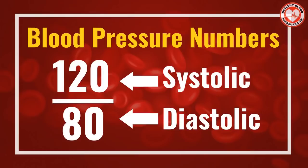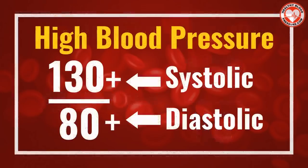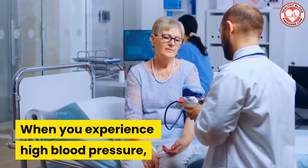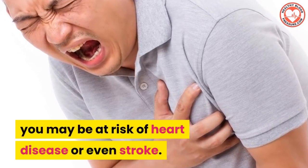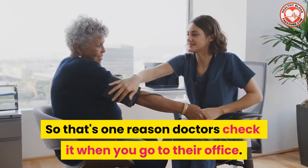Blood pressure is measured by two numbers: the systolic, or top number, and the diastolic, or bottom number. A healthy adult's normal blood pressure range is around 120 over 80 on average. A person is considered to have high blood pressure when their systolic pressure is 130 or above and their diastolic pressure is above 80. High blood pressure puts you at risk of heart disease or even stroke, which is one reason doctors check it at every visit.